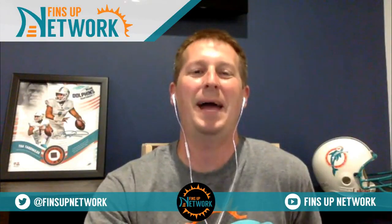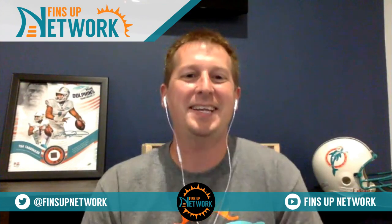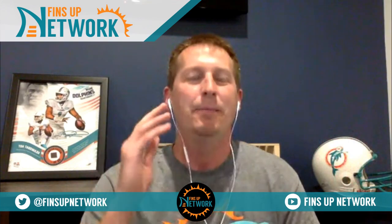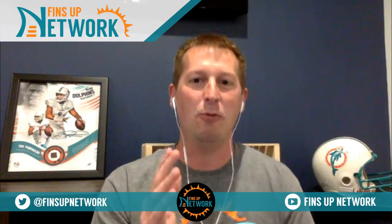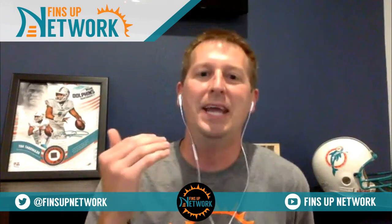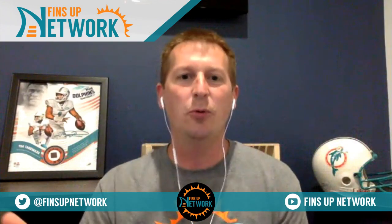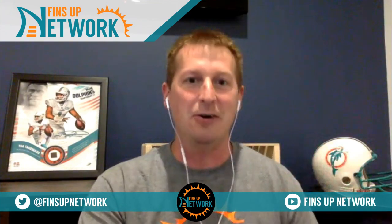What's going on Dolphins fans, welcome back to the Fins Up Network. It's Ben Morgan and in today's video we're breaking down the Dolphins 26 to 24 preseason week one victory over the Tampa Bay Buccaneers. But much like you, I don't really care about the score of a preseason game. Preseason games for me — and I hope for most of you — are about player evaluation. That's what I want to discuss.